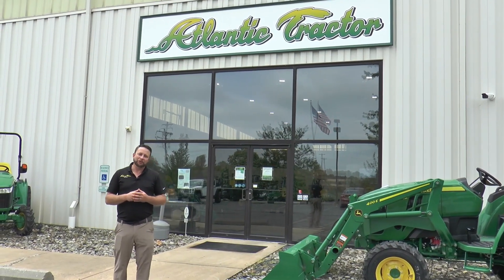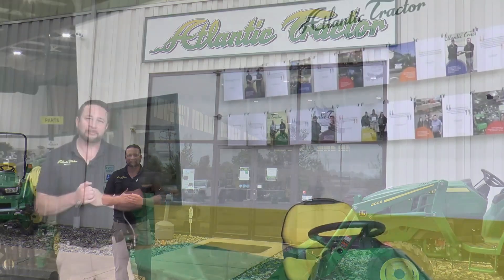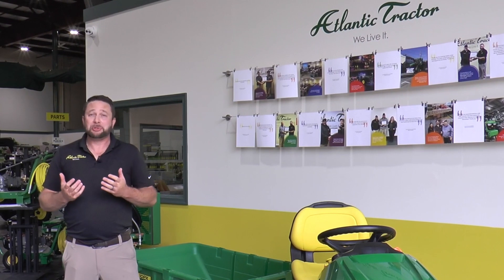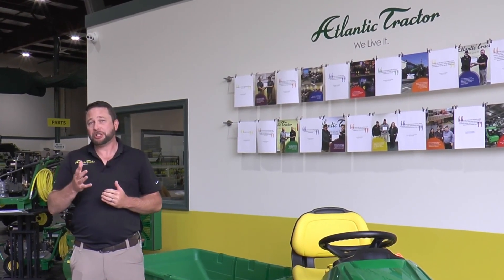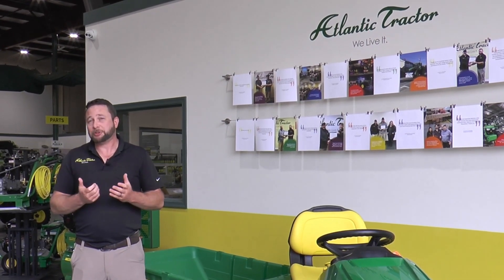People ask me all the time what I do for a living, and I proudly tell them I work for Atlantic Tractor. I'm Robert Lowery, Inventory Manager and Regional Sales Manager here for Atlantic Tractor. I started here in 2000 in the parts department and transitioned from parts into the ag sales role out of Oxford, Pennsylvania.